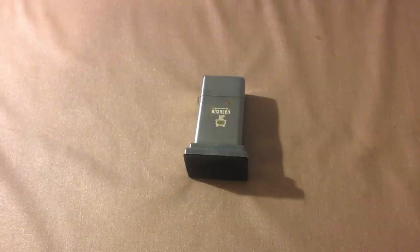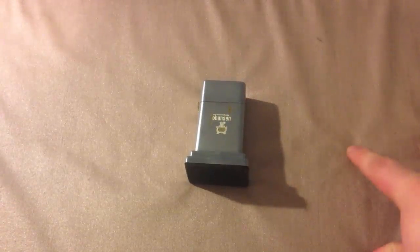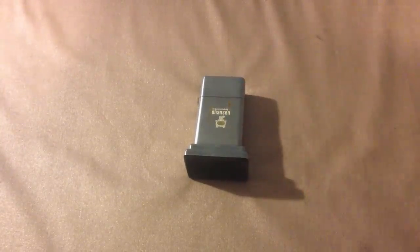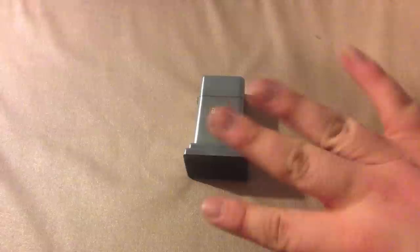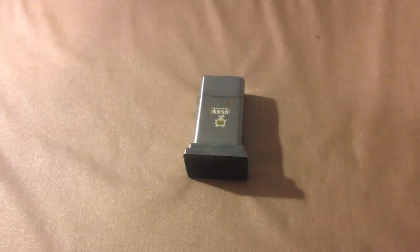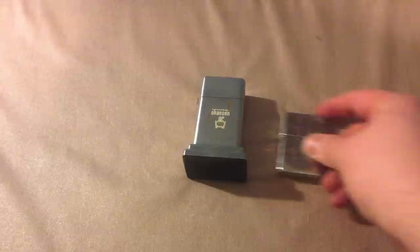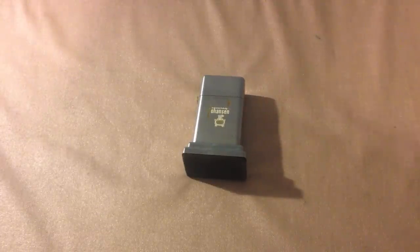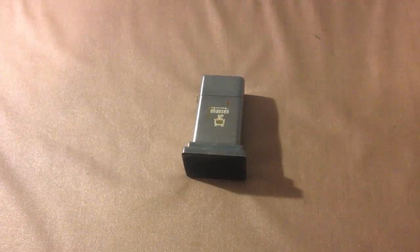Then in 1949, they made a third model, and it also had a large insert, and it was shorter. The third model is this size right here, but it had a long insert in there. Not all of those long inserts are the same size. But this one doesn't have a long insert — that was made starting in 1953, and it ended about 1979. So these have been out of production since 1979.